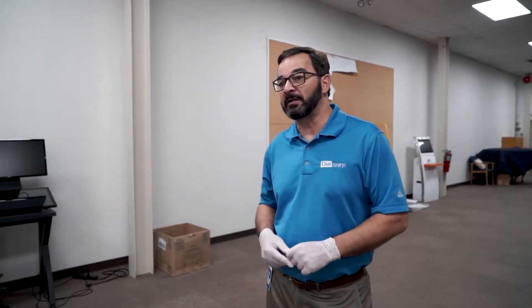My name is Roger Reyes, I'm the Assistant Director of the Suffolk Cooperative Library System. We're here at our headquarters in Belcourt, where we are processing 3D print masks for Stony Brook University.